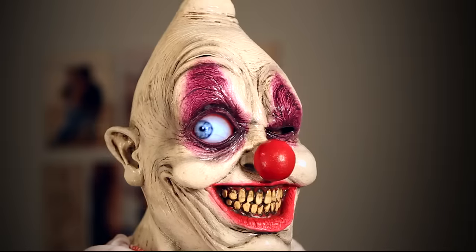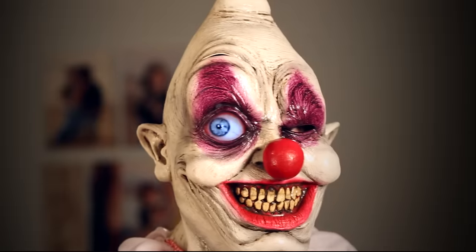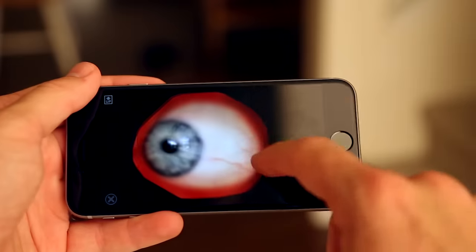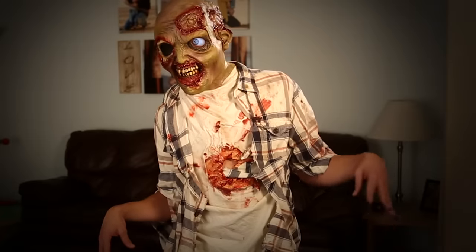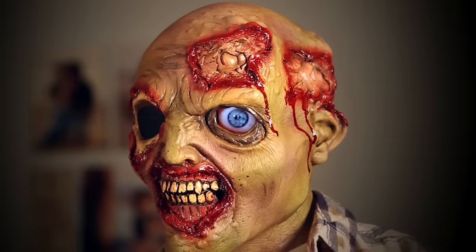We took it a step beyond t-shirts this year and created some really awesome and not at all creepy masks. You just locate and then play the animation, then slide your mobile device right in. And then you are instantly the most epic undead guy at the party.